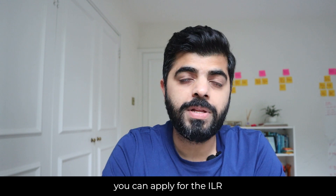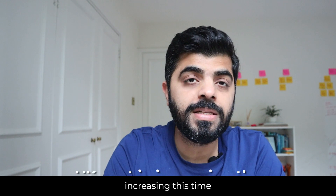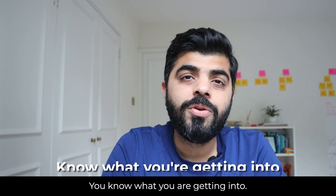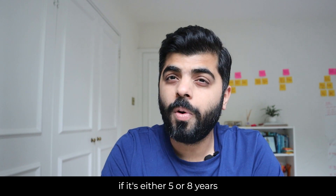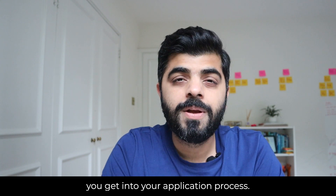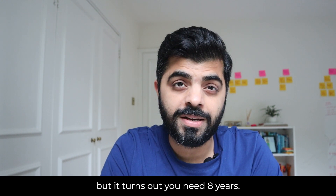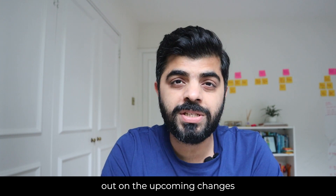Currently you can apply for the ILR after five years. However, the UK government is currently contemplating increasing this time period from five to eight years. So make sure, before you apply for your next degree or next job, you know what you are getting into. Check if it's either five or eight years by the time you begin your application process — you don't want to come here assuming five years and find out you need eight.